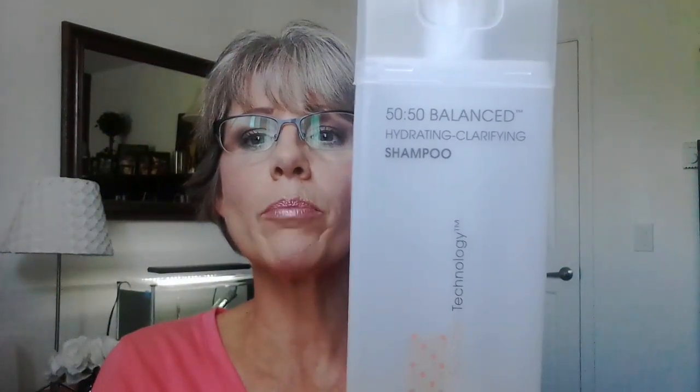Here it is — it's the Giovanni 50/50 Balanced Hydrating Clarifying Shampoo and the matching conditioner. You'll notice I've used a lot more of the shampoo than the conditioner, and that's because I don't need that much conditioner anymore. It's just not necessary with virgin hair — that hair shaft is nice and smooth and really doesn't need a lot.